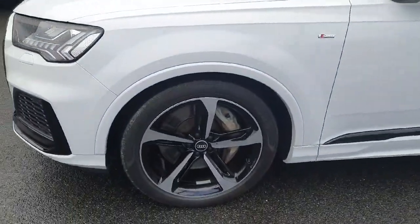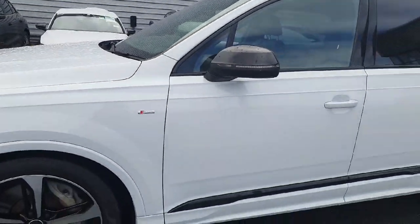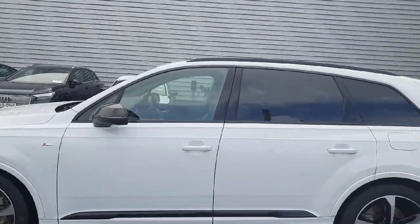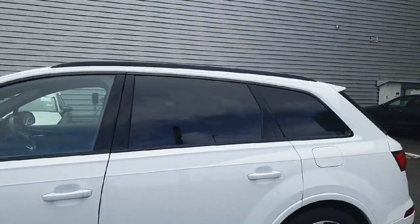Moving to the side of the vehicle, these stunning alloys are surrounded by 21-inch tires. You have your S Line badging on both sides of the vehicle, and this car is finished in a beautiful glacier white. As you can see, the top and bottom rails are in a gorgeous black, with a gorgeous contrast on the wing mirrors also.